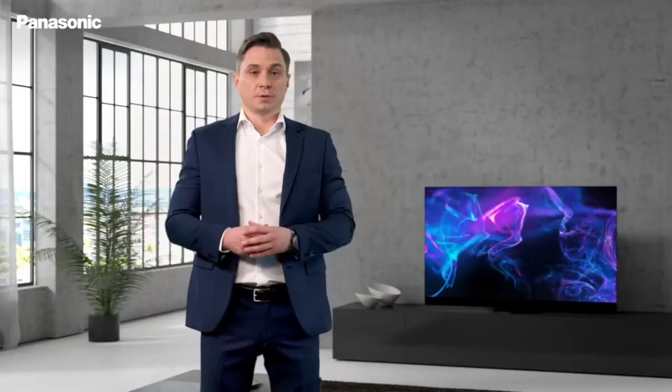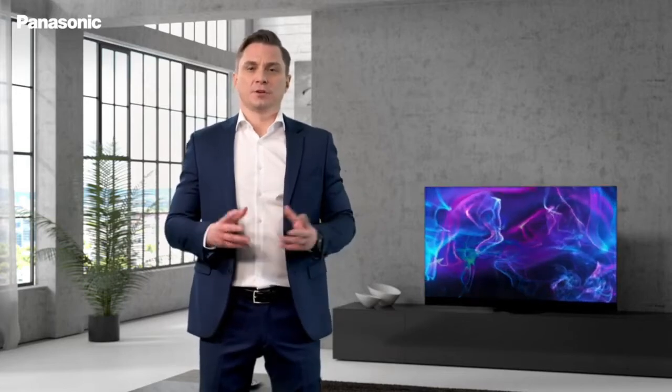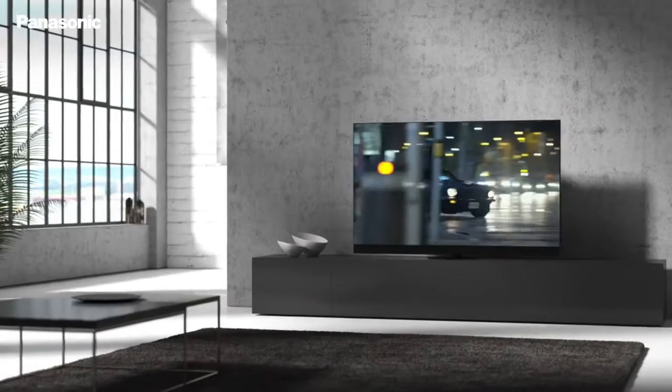In addition, the JZ2000 retains all the features which made its predecessors some of the best TVs on the market. It's tuned by one of Hollywood's best colorists, Stefan Sonnenfeld, meaning the color accuracy out of the box is outstanding without any calibration, making it ideal for film viewing.